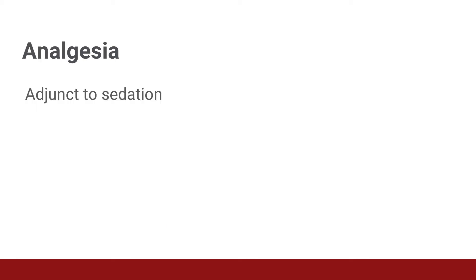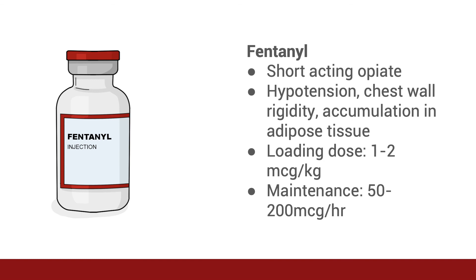Finally, we will talk about analgesia. Remember that of the sedation medications discussed, only ketamine provides pain control. So you may need to supplement your sedation with medication to treat the pain associated with intubation, which can also reduce the total amount of sedative medication needed. Fentanyl is a short-acting opiate that is easily titratable. It can cause hypotension, but much less than other opiates due to minimal histamine release. It can also accumulate in adipose tissue and cause chest wall rigidity. Longer-acting opiates such as morphine and hydromorphone can be used; however, these can cause more hypotension and accumulate in patients with renal and hepatic dysfunction. You may give a loading dose if needed and titrate to effect.